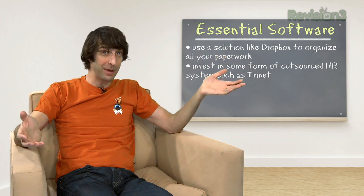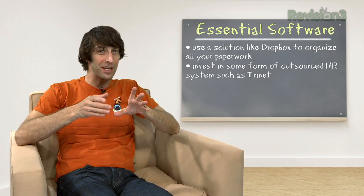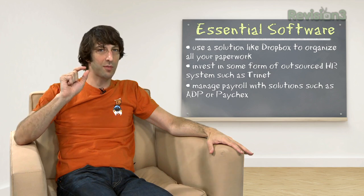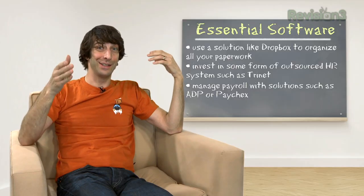Speaking of payroll, payroll is an extremely important service. You've got to make sure you get this right — all of your workers comp and so on. Ask your attorneys for help getting the initial pieces set up, but for payroll I strongly recommend working with somebody like ADP or Paychex. I know it seems a little pricey at first, but it's worth every penny to make sure your employees get paid properly. They have great programs for the small early-stage business. At Revision 3 and Digg I set all of this up myself, and I am not an accountant — so if I can do it, you can do it.